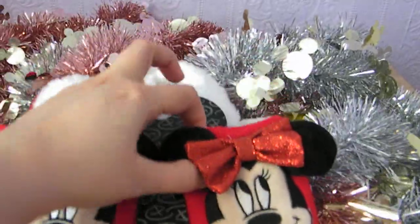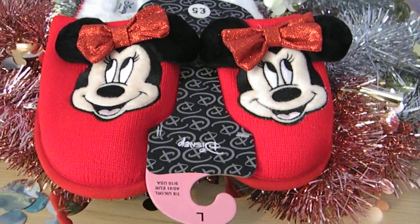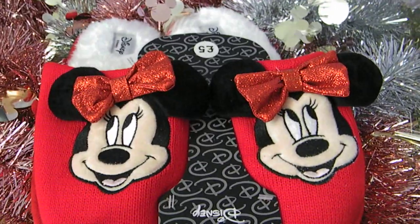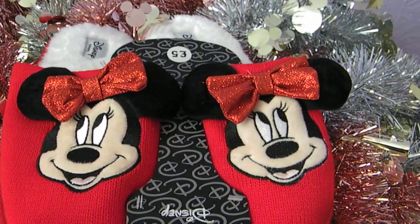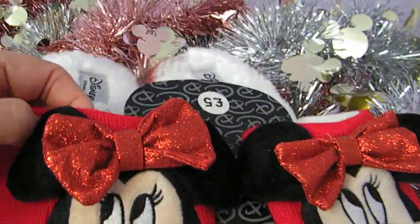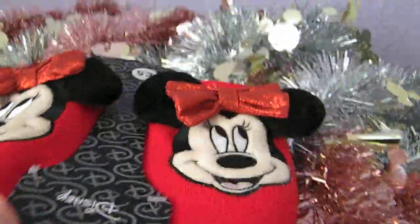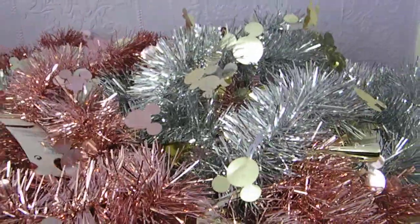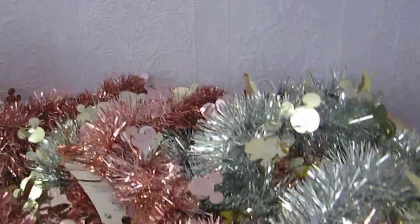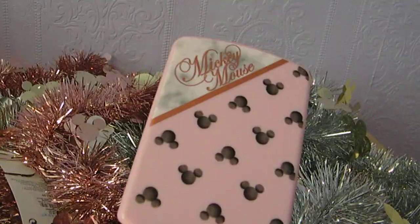Speaking of Christmas, they had these absolutely adorable Minnie Mouse slippers that I thought are perfect for Christmas because of being red and white. These were £5 and she's got a glittery little bow on her — really cute. I'll pop them away for later in the year. The next thing I picked up was a pink hairbrush with Mickey heads on it, which was £3.